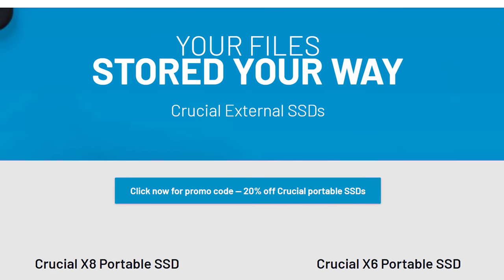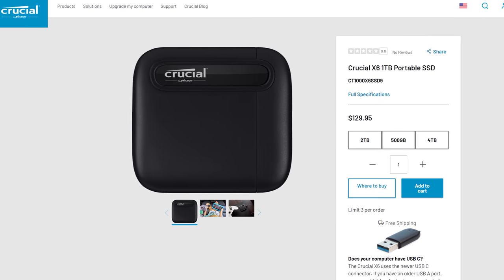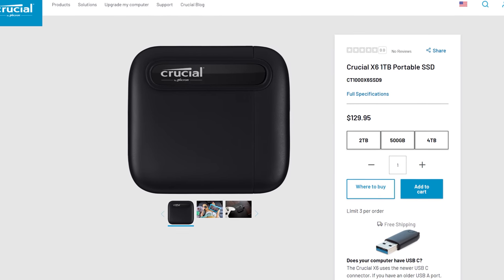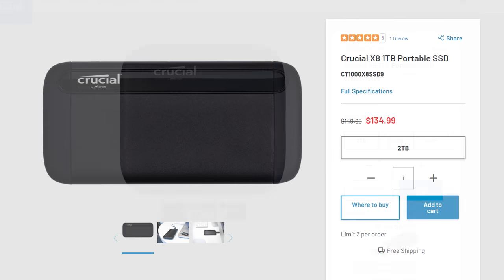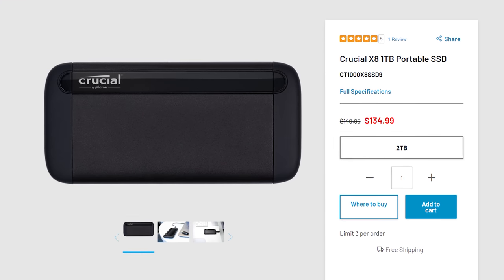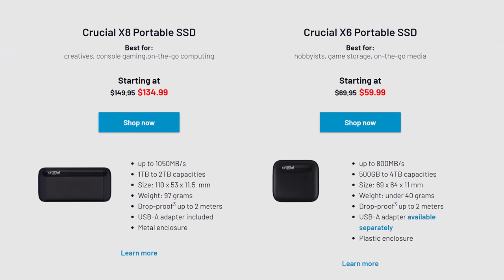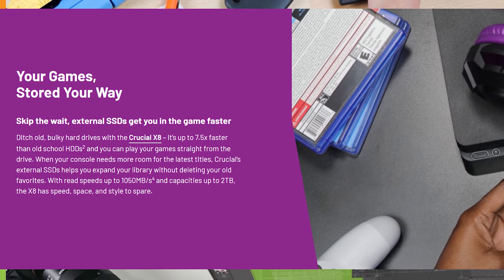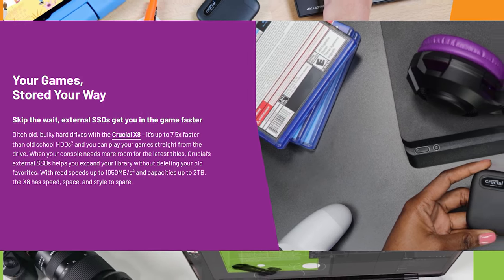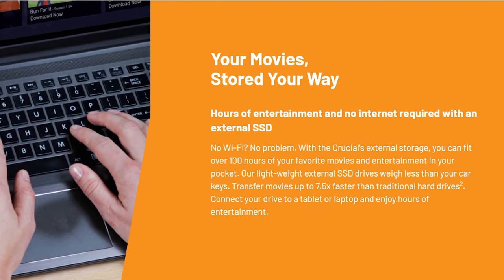Crucial's new external SSDs are a must-have for any tech or PC enthusiast. The Crucial X6 offers read speeds of up to 800 megabytes per second, available in sizes from 500 gigabytes to 4 terabytes. The X8 offers extreme speeds over 1 gigabyte per second and up to 2 terabytes capacity. External SSDs are a great way to back up files, store game libraries, and make moving items between PCs quick and easy. Follow the link in the description to learn more.